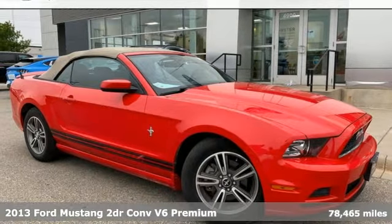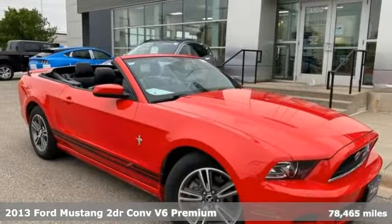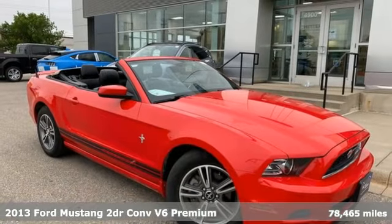It's a 2013 Ford Mustang. This legendary pony car is a hard-charging, fire-breathing machine.